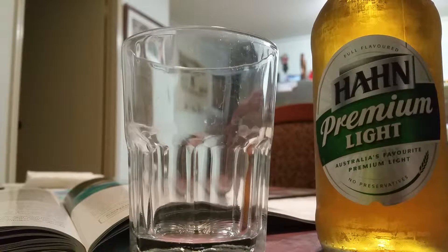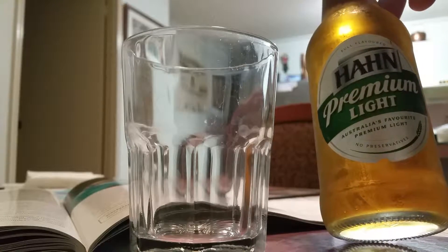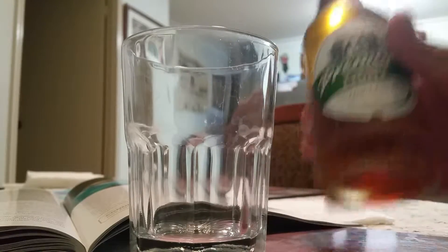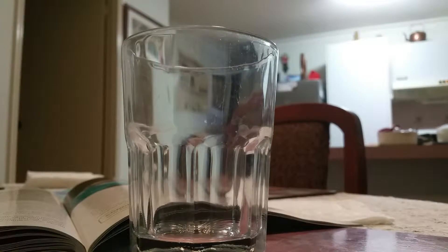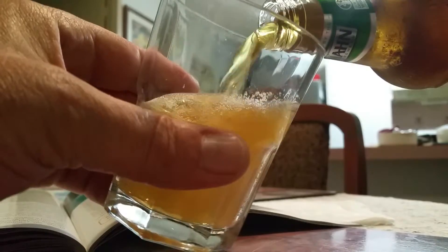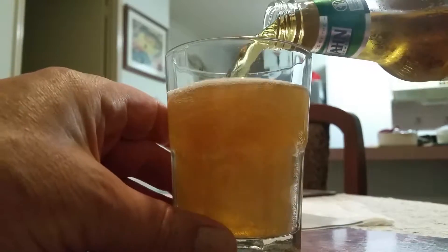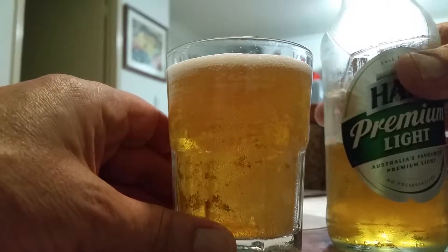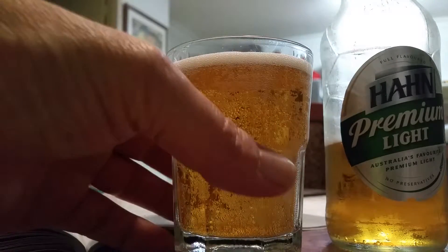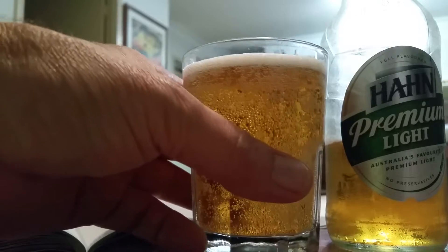Here we go, something I haven't done a tasting on — the old Hahn Premium Light. You won't see this in Melbourne. They tried to get the Hahns down there but they didn't really take off. Too many other beers. This is pretty sure it's brewed in New South Wales, I'll have to check that out. I didn't mind some of their beers — the old man's drinking the lights, I'm gonna give it a go.